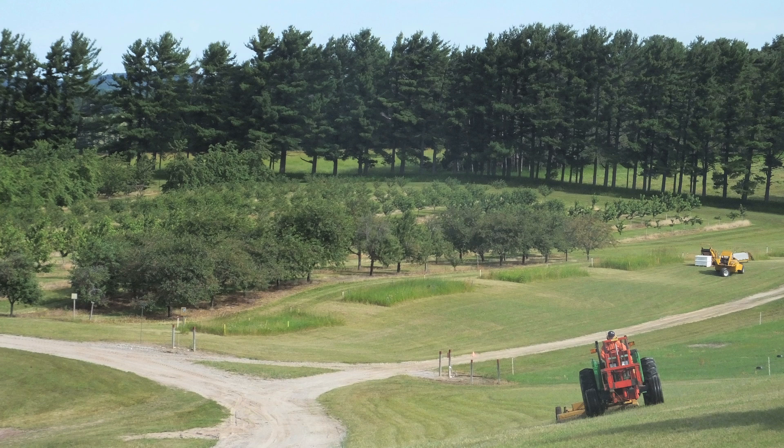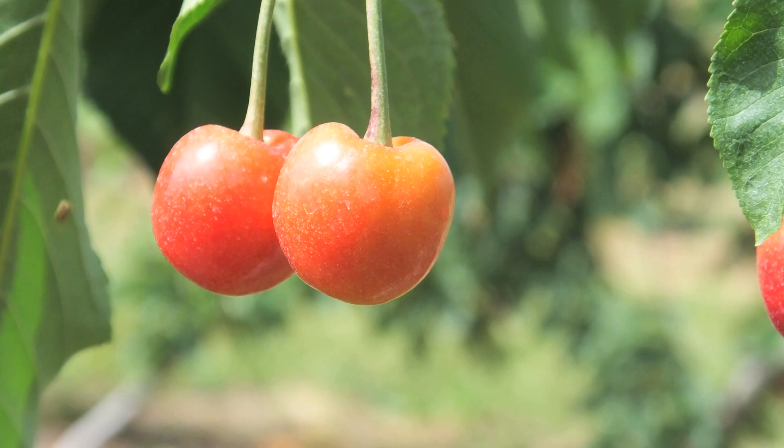Right now our tart cherries are planted and we keep the fruit off them until probably years five, six, or seven, and then we actually have to have them big enough to shake. So we shake the cherries, and we're thinking about more of a hedgerow with smaller trees and a continuously moving harvester that doesn't actually shake the trunk, but maybe knocks the cherries off the tree.